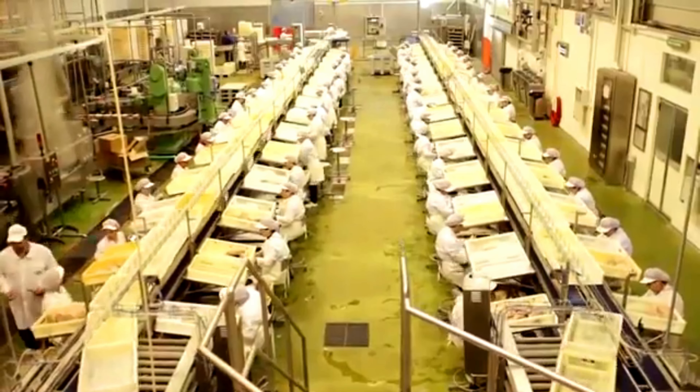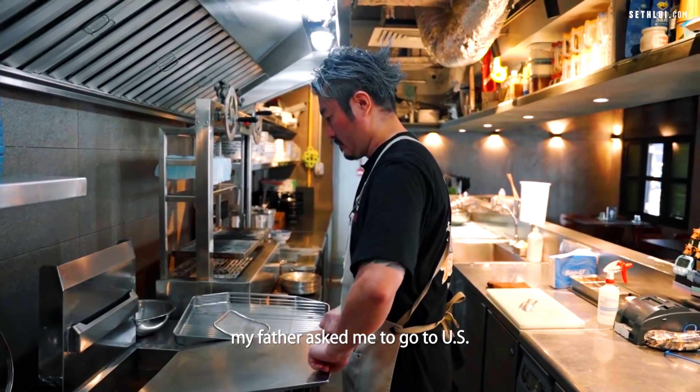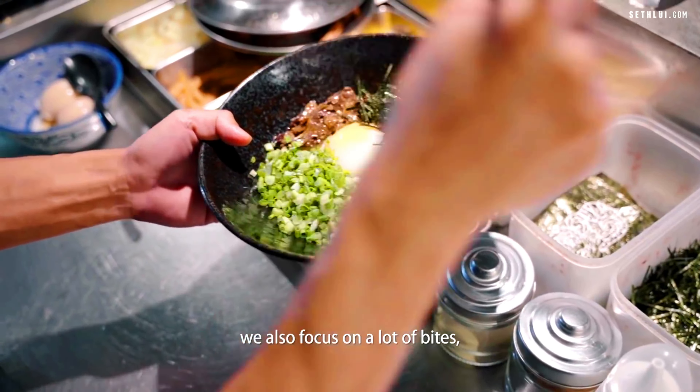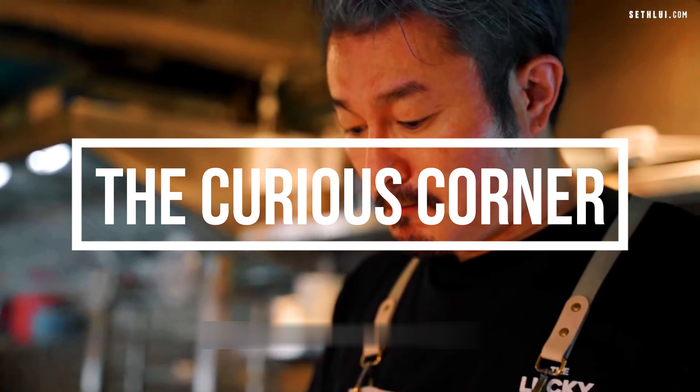In this video, we'll reveal the fascinating steps involved from catch to kitchen and share some jaw-dropping facts about sustainability and global practices. So keep watching our channel, The Curious Order.